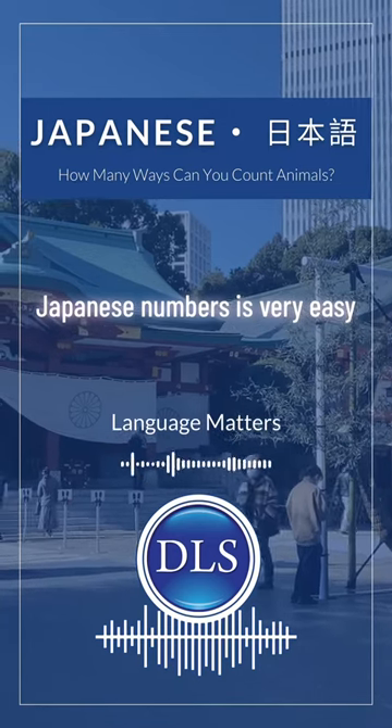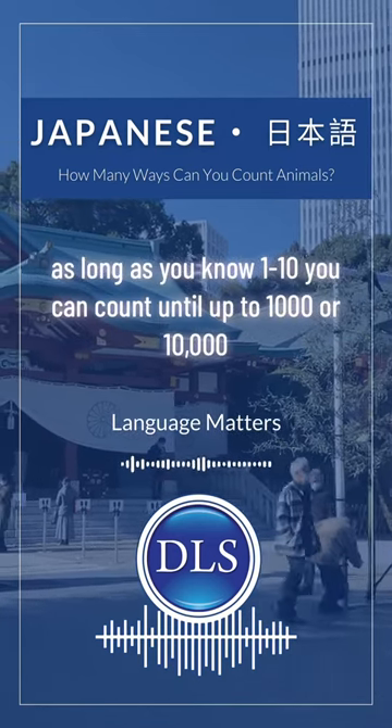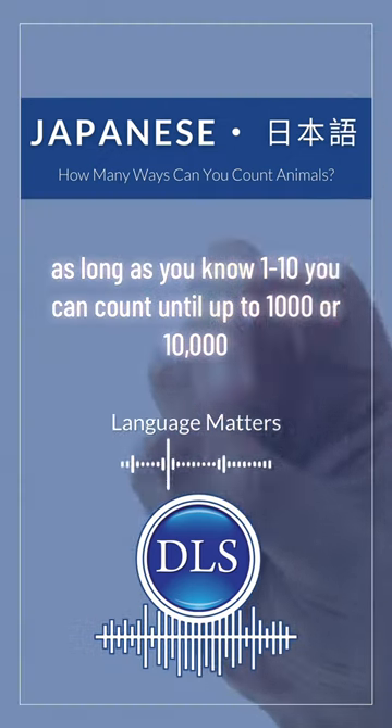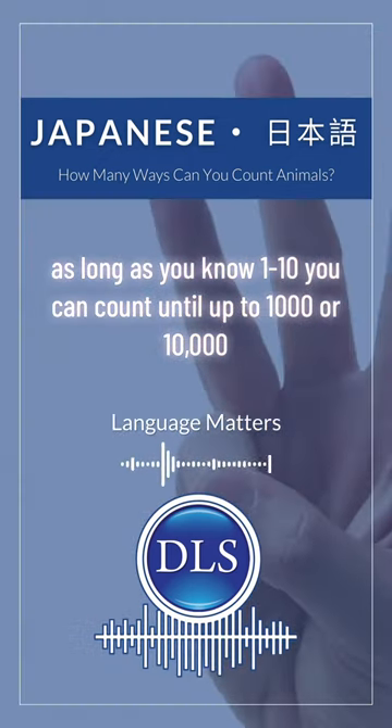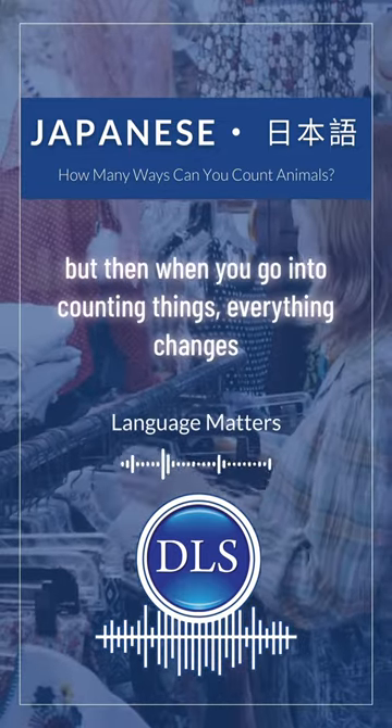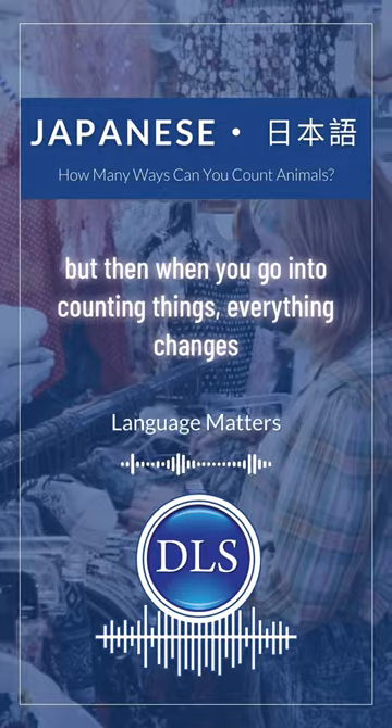Japanese numbers are very easy. As long as you know from 1 to 10, you can count up to 1,000 or 10,000. It's a clear pattern. But then when you go into counting things, everything changes.